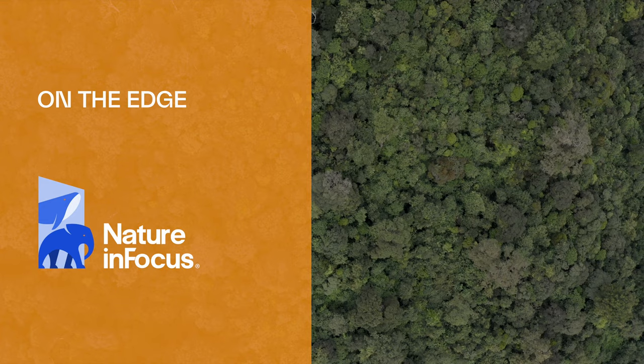Hornbills and forests are so interdependent on each other that I can't imagine one without the other. Hornbills and forests can grow together.